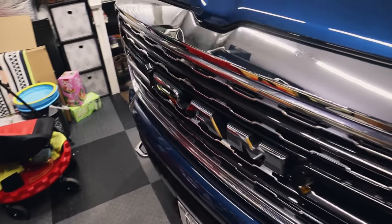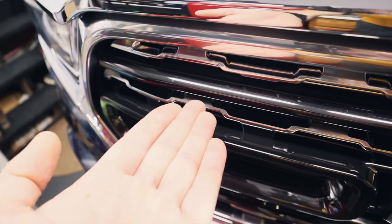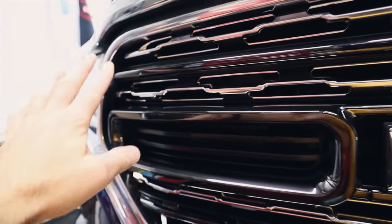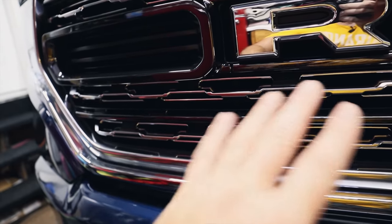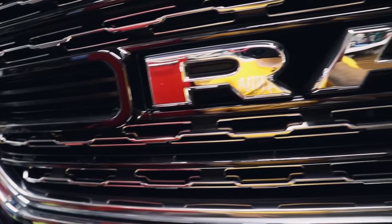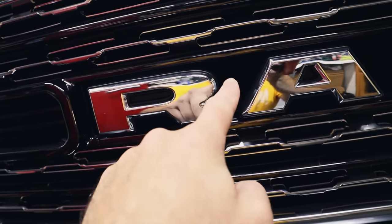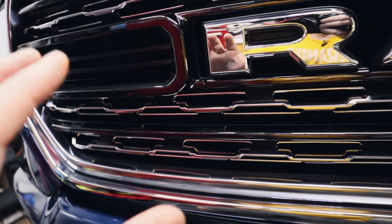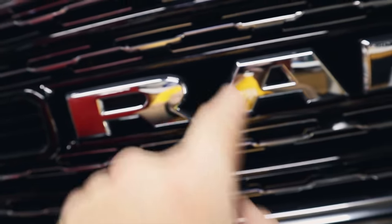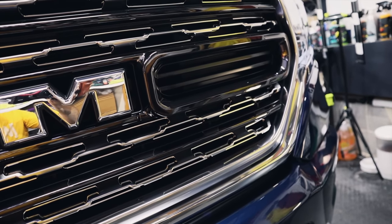I forgot to film this part, but getting the applicator into the grill is just tedious. When it comes to doing grills, you don't have to get all the way inside there because that's where the radiator is and other components. Just get all the surface that you can. Don't go crazy trying to get behind stuff because you don't need to — unless the customer is paying for that, then go nuts. But you determine that for yourself.